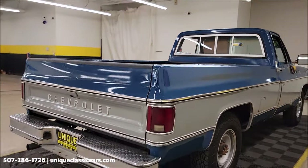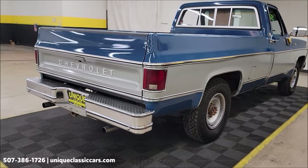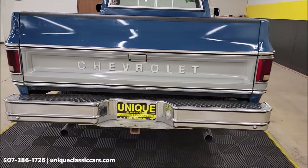We do consider trades. Financing is available. Of course we can assist with transportation, and this vehicle may be eligible for an extended service contract — consult with a sales associate when you call in or email.